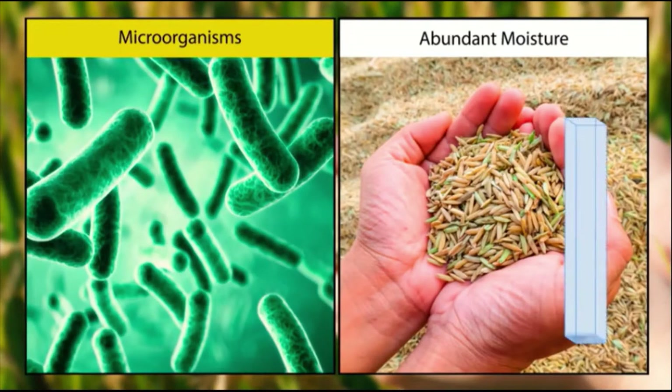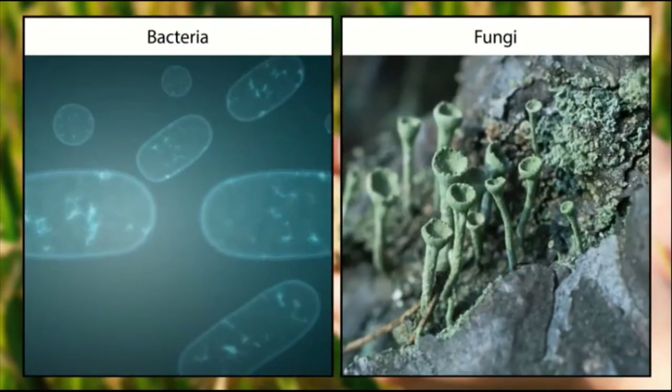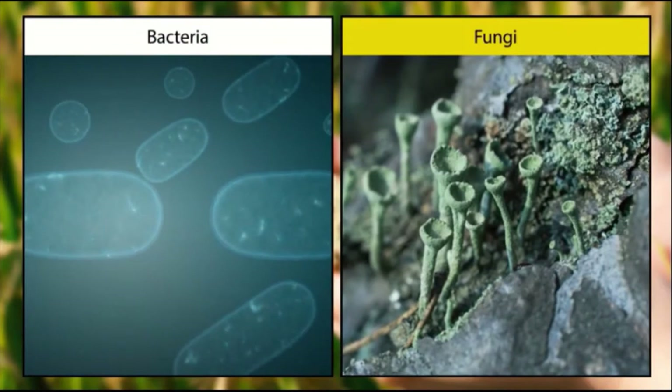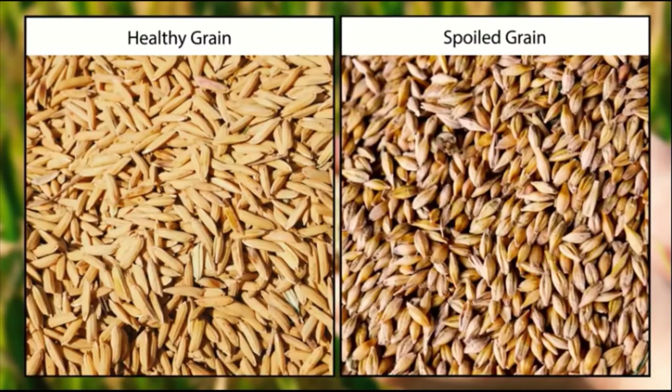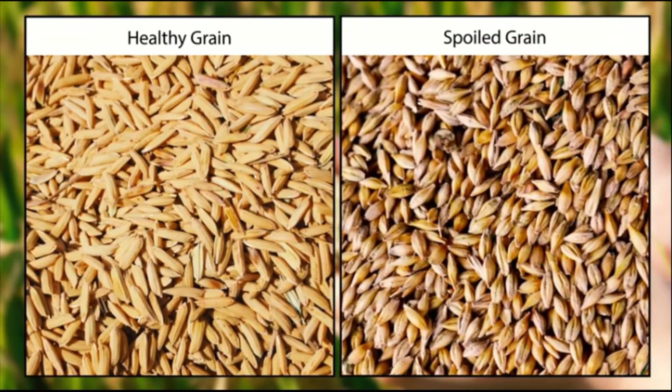How can the presence of moisture harm a freshly harvested crop? Microorganisms need moisture to thrive. Freshly harvested cereals and pulses contain abundant moisture. If this level of moisture is not reduced, microorganisms such as bacteria and fungi may infest the produce. As a result, the grains might lose their capacity to germinate.